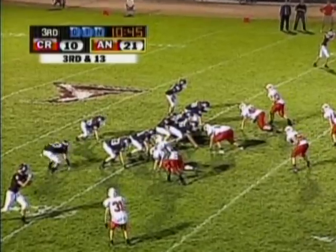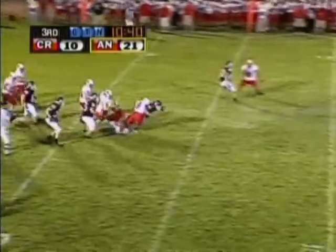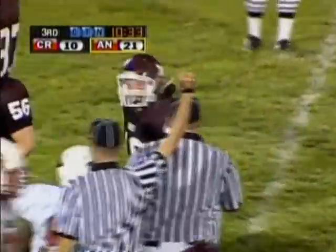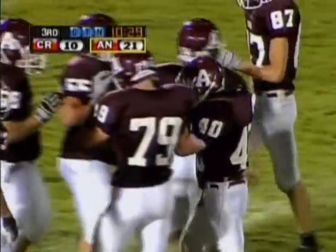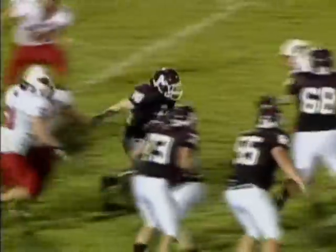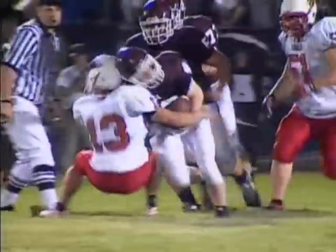Four of them. Handoff goes to Threadgill up the middle, finds a hole. He's going to be stopped short of the first down, but he's very close depending on the spot. A little bit of misdirection fools the Cardinal defense. Threadgill did a good job of almost getting to the sticks — about a half-yard short. Just a good job. He just ran Jeremy Oakley over. It's going to be fourth and short. Gain of 13 for Threadgill.